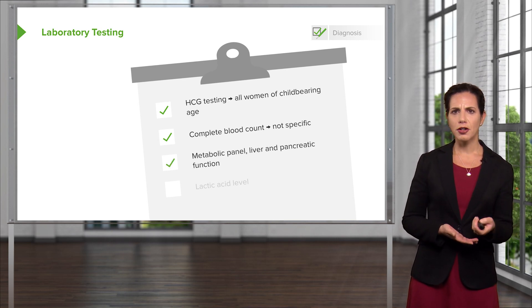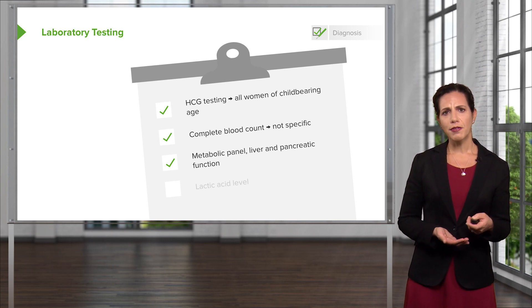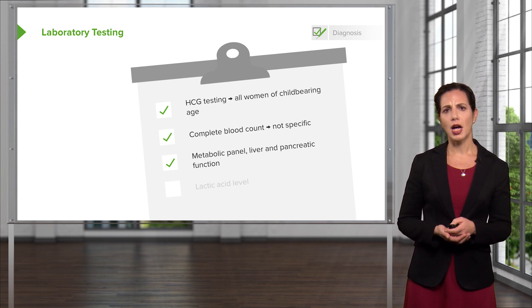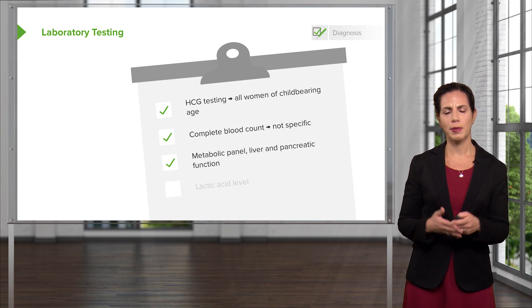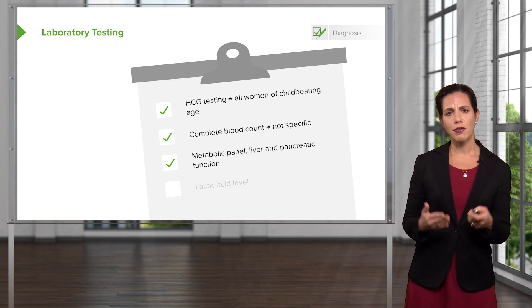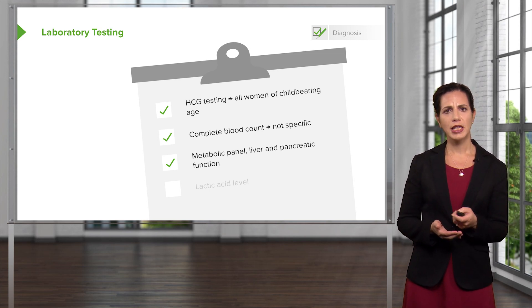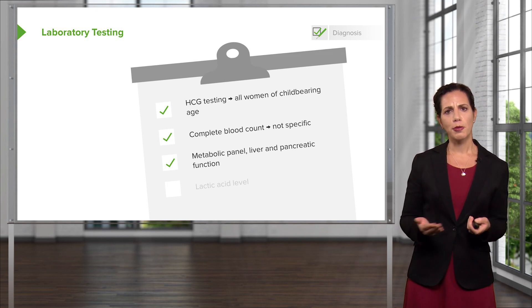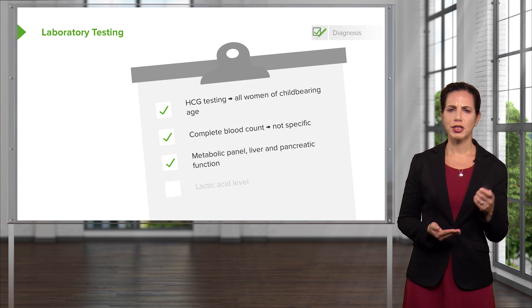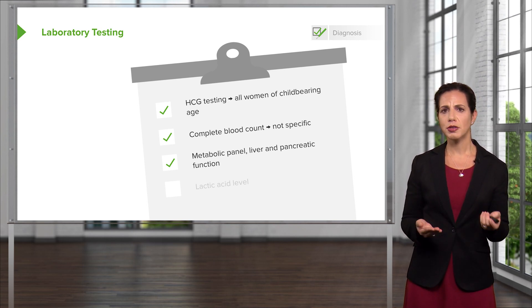A metabolic panel with liver and pancreatic testing can be helpful as well. It will give you an idea of kidney function and glucose level. It will tell you if the patient is having any liver issues or any increase in their pancreatic enzymes. An important thing to note is that lipase is generally the test that should be sent for pancreatitis. Amylase and lipase are both pancreatic enzymes, but amylase is also secreted by the bowel wall and salivary glands.